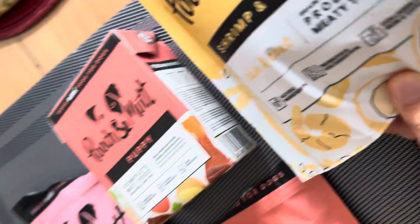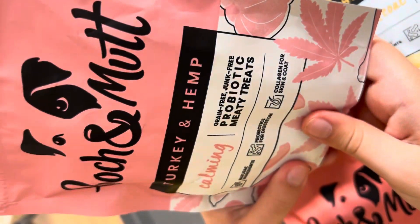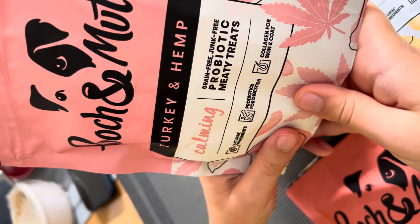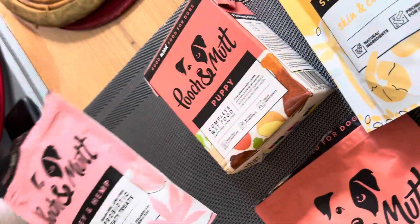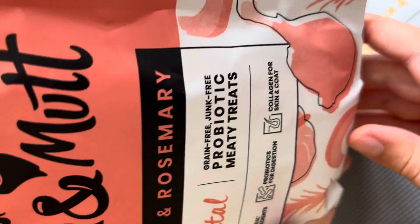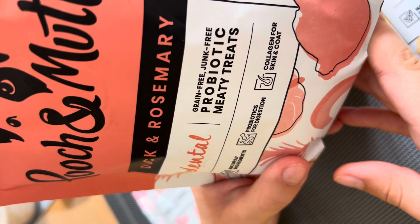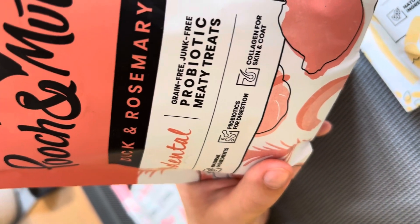This one has no junk in it. And this one is turkey and hemp, which also has natural ingredients and no junk in it. I also got duck and rosemary, which is very good for dental health, for their teeth — natural ingredients and free from junk.